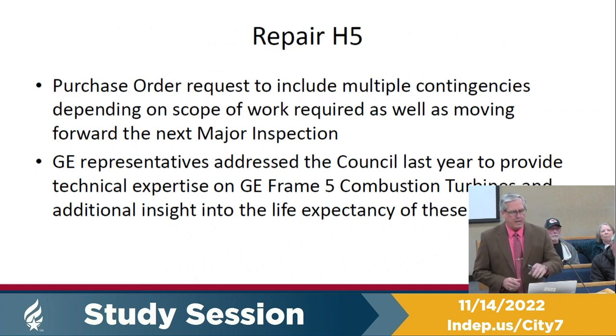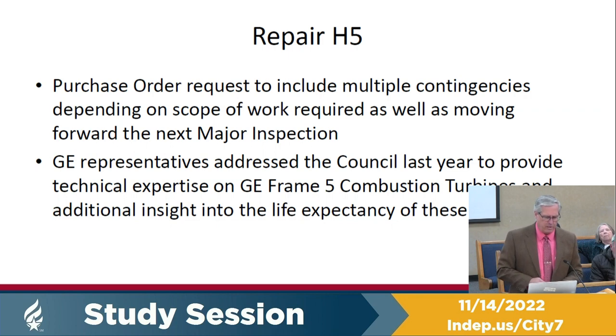There is a change to the original plan. We thought: if we're going to tear this whole thing apart and spend a million-plus dollars on it, why don't we go ahead and do the next major inspection, which is due in 2027? However, by the time this unit gets back in operation it will have been idle for almost two years, so we can push that major inspection out further. We'll have GE give us a quote that does not include that major inspection.